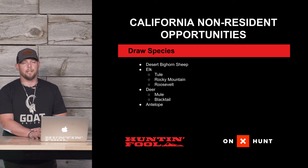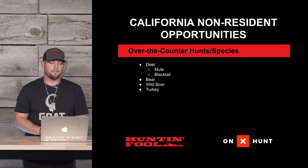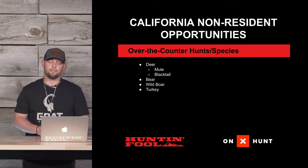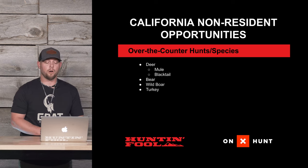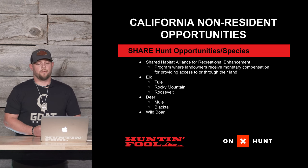When it comes to over-the-counter hunting, we have quite a variety of animals you can hunt in California. For deer, there are mule deer tags and blacktail tags you can pick up, as well as bear tags that are over-the-counter in the fall, wild boar tags, and turkey permits.